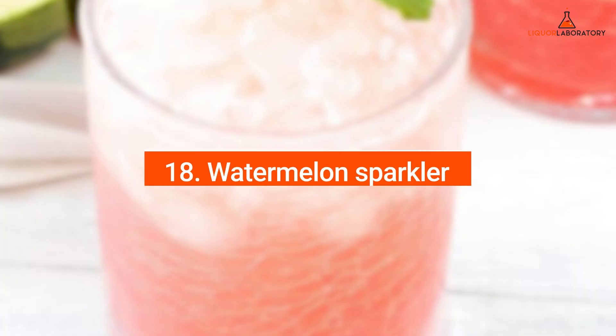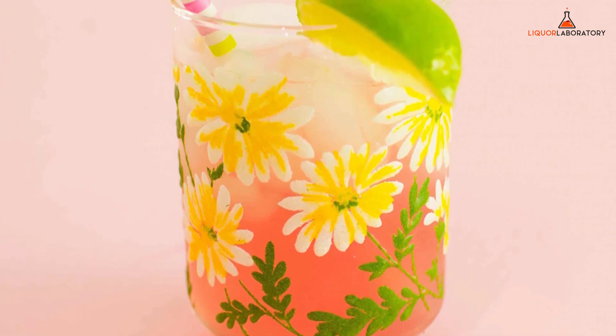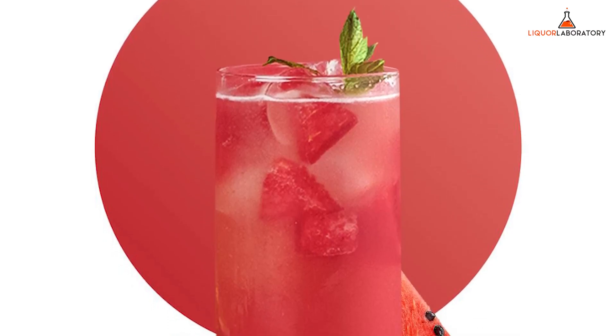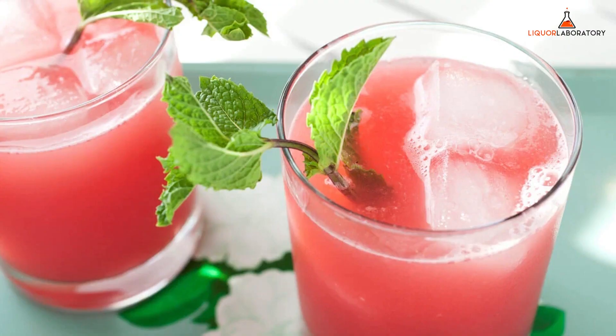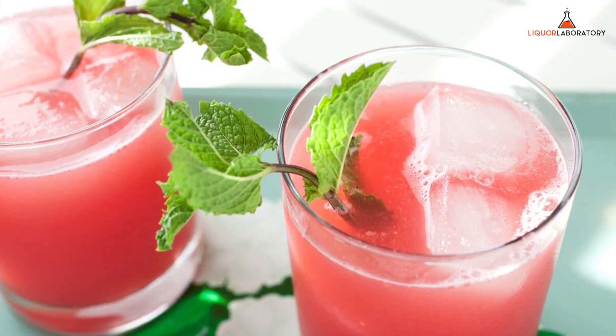Number 18: Watermelon Sparkler. Watermelon Sparkler is a simple fruity drink ideal for any gathering, and it is as refreshing as a slice of watermelon, but with vodka. In a cocktail shaker, your bartender will mix vodka, watermelon juice, and freshly squeezed lime juice, then add ice. It is strained in a cocktail glass, then topped off with club soda and mint leaves before serving.